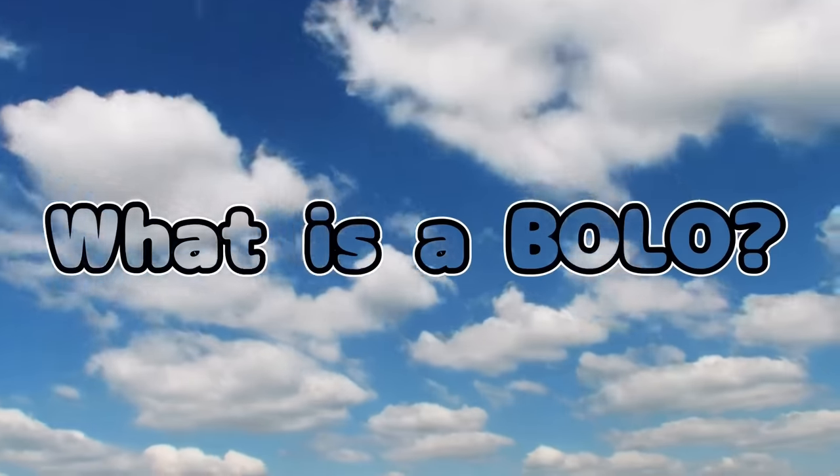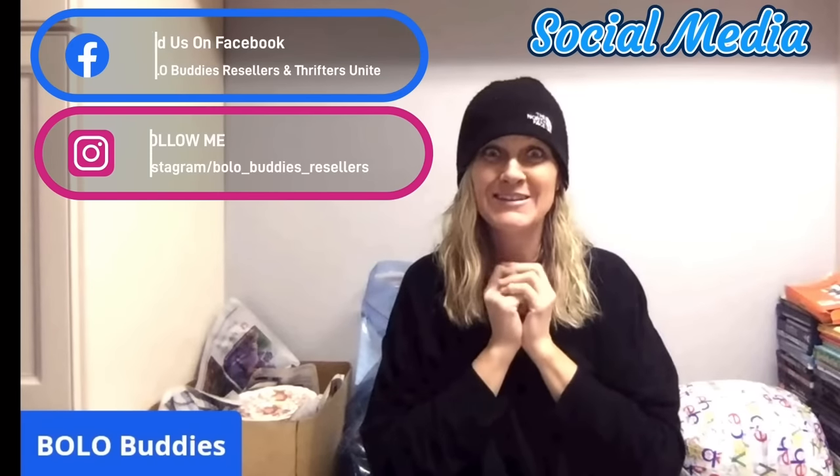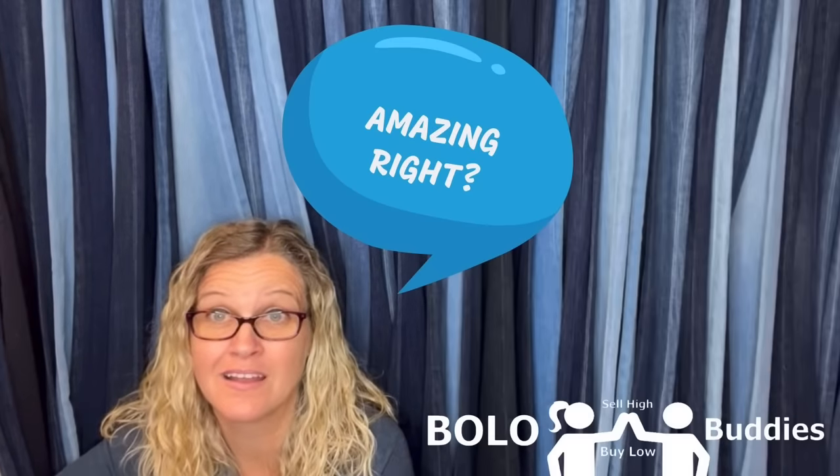Hey, Bella Buddies, thanks for watching. Time for a seller — $600 for a My Little Pony. Amazing, right? Alright, let's get started.